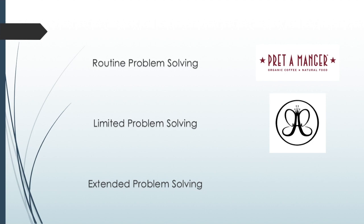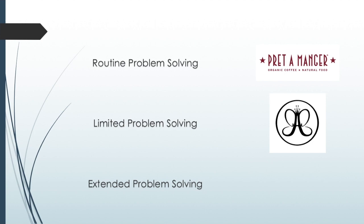Routine Problem Solving, which is defined as regular impulse habitual purchases, which in this video will be a sandwich from Pret-a-Manger. Limited Problem Solving, which in this video will be an Anastasia Brow Dip. Finally, Extended Problem Solving, which is defined as extremely infrequent purchases in which there is a serious investment involved in terms of money, time and effort, which for me most recently has been two Post Malone tickets.